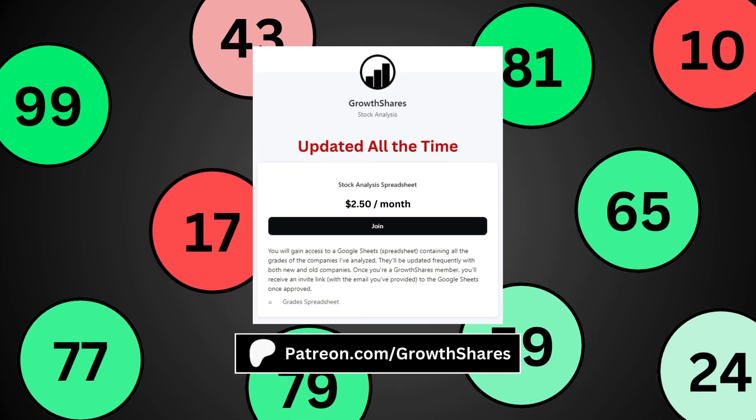If you want to know more, join my Patreon. You'll get access to analyses of hundreds of companies, which are updated all the time. Go to patreon.com/grilledshares or click on the link in the description.